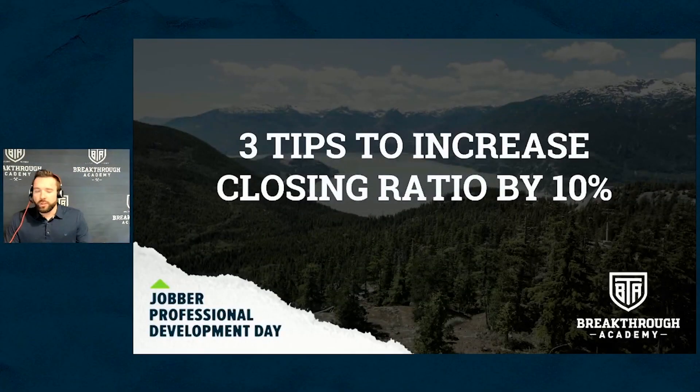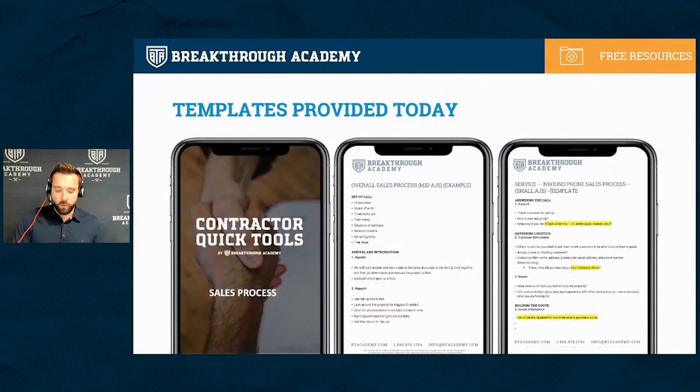We'll bring up the slides here and get rolling. Information is great, and over this talk we'll go over lots of tips, ideas, and best practices. But to make it real — to actually make it something you can implement in the company — we're going to give you some templates at the end so you can download them and put them in your business immediately.